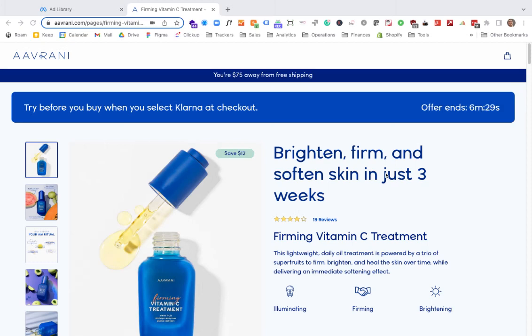In this quick landing page heuristic review, we'll take a look at Avrani. I'm going to look at this landing page based on a couple of factors: relevance, clarity, motivation, trust, value, friction, distraction, and action. Not going to have time to touch all of those in this video, but let's start with relevancy.